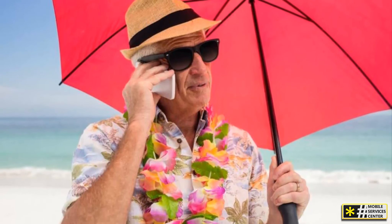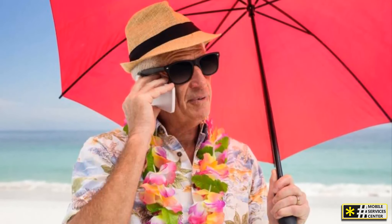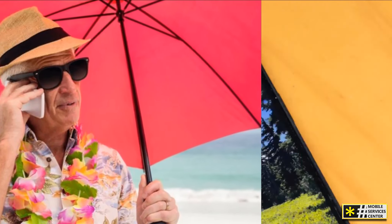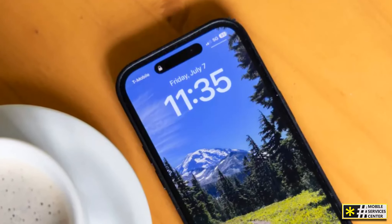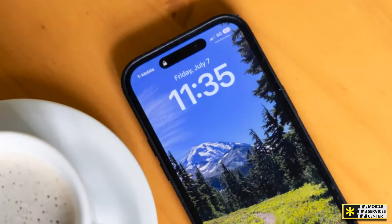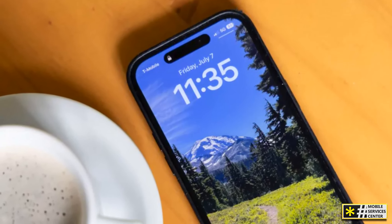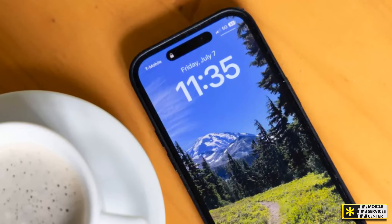Lastly, consider getting a local SIM card from wherever you're traveling. This can often be the best and cheapest option, especially for extended vacations. However, to use a local SIM card, you need to ensure your phone is unlocked. If you're paying off your device on an installment plan, it might not be unlocked and you won't be able to use a foreign SIM card.